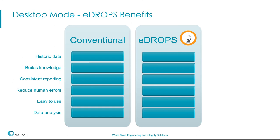Comparing conventional drops inspections with E-DROPS, the main benefits are: historic data is preserved and accessible, whereas conventionally it's very hard to extract knowledge. E-DROPS provides consistent reporting and reduces human errors since many items are drop-down menus, enabling data analysis of common causes. It's very user-friendly — user training requires a minimum of literally one hour or less to fully explain how to do the inspections.